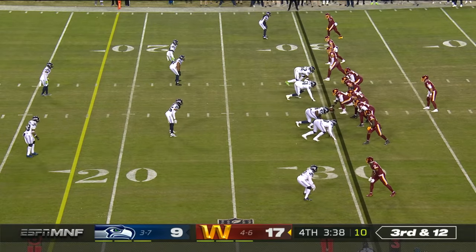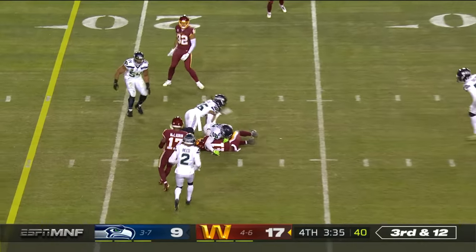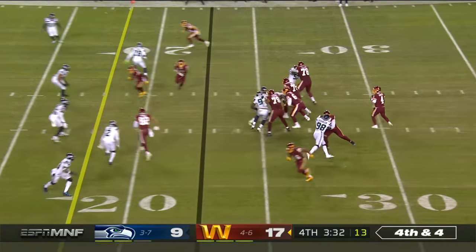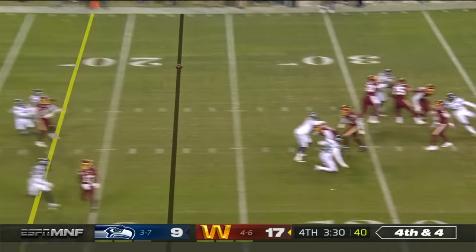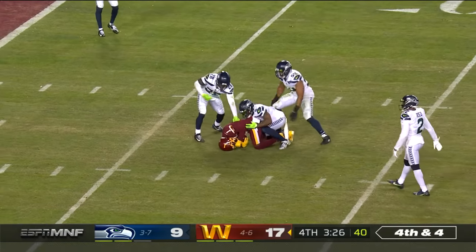Longest third down they've faced tonight. Looks like they're playing a soft zone though. Quick throw — it's McKissick. Probably 30-35 yard field goal. So on fourth and four, Washington goes for it with Heineke. And it's a grab for DeAndre Carter.